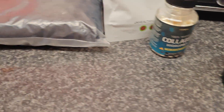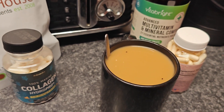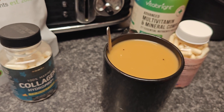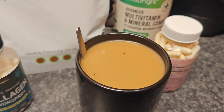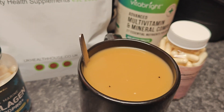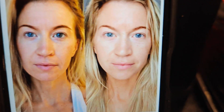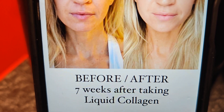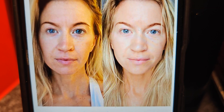Before I drink it, I want to show you the benefits again of collagen powder, whether that's the marine collagen or the bovine one. Here is a woman who has been taking collagen for seven weeks. The left side is before and the right side is now. You can see the complexion is a lot brighter.